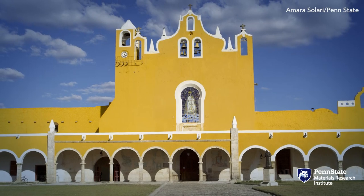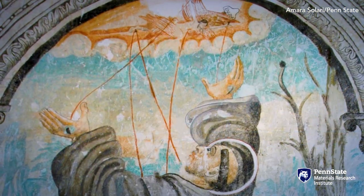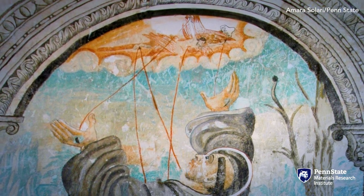The Maya are using this vibrant blue to illuminate murals in and around churches — monastic complexes. These are images of the saints, of Saint Francis, of Santa Barbara.